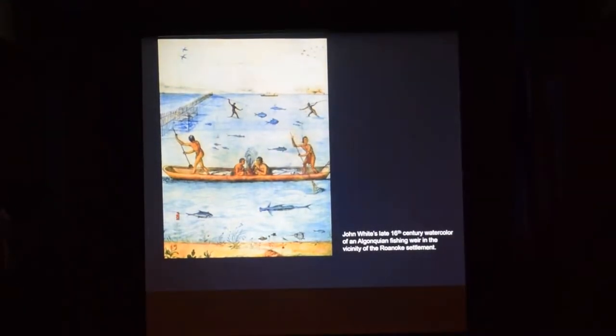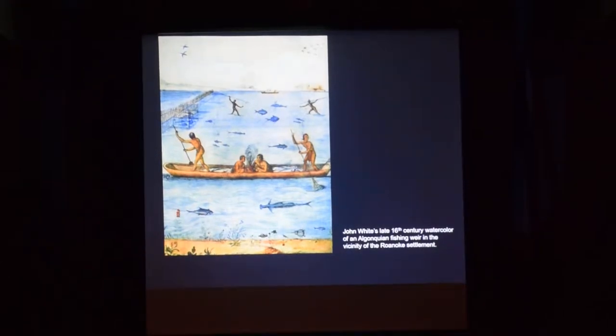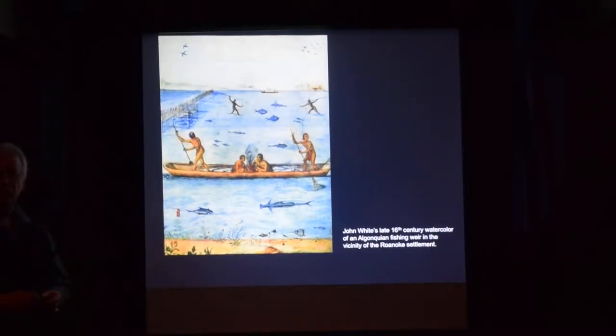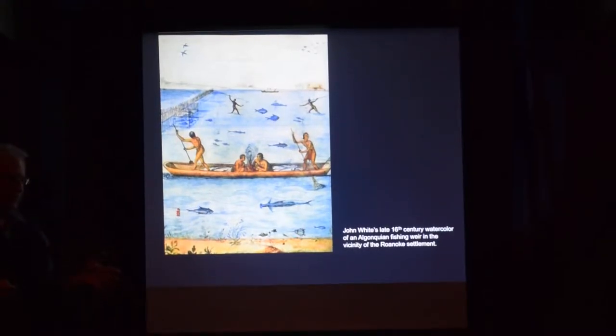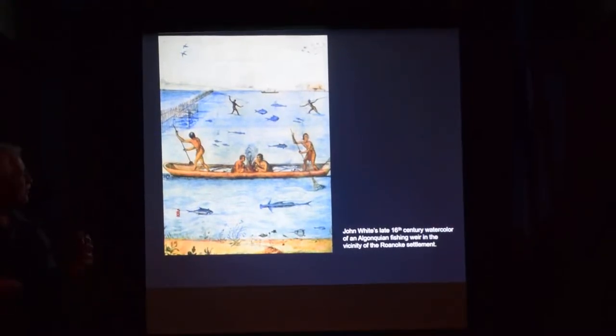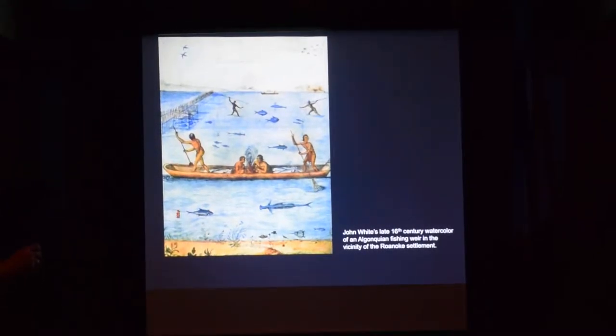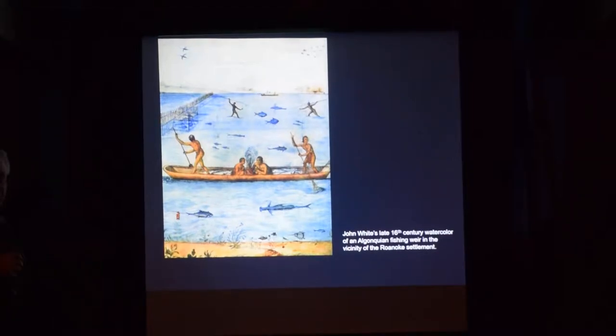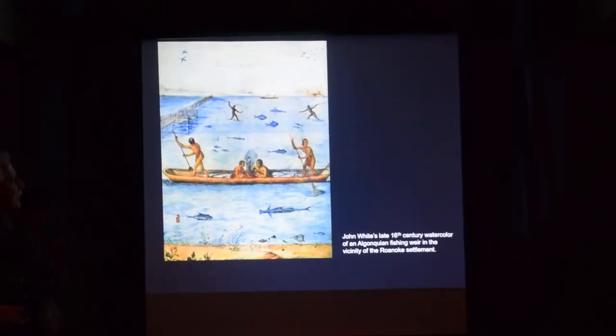This was an incredible rediscovery. The Algonquian people fished using weirs, which are fish traps built across a river or stream. This is a very early John White watercolor showing an Indian weir — before 1600, down in the area of Virginia. But these are Algonquian people, the same Algonquian people living throughout the whole Hudson Valley.